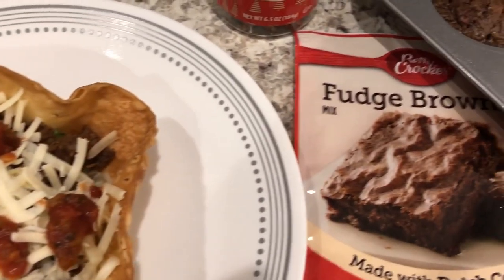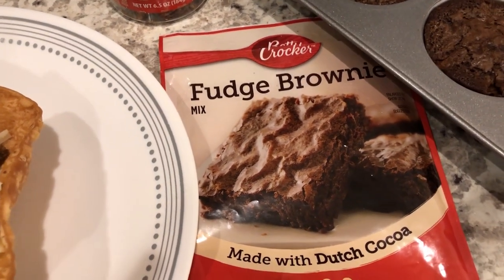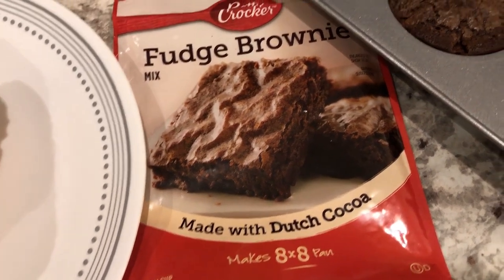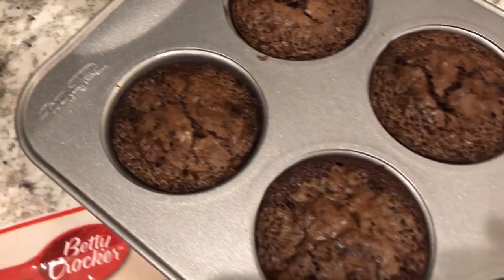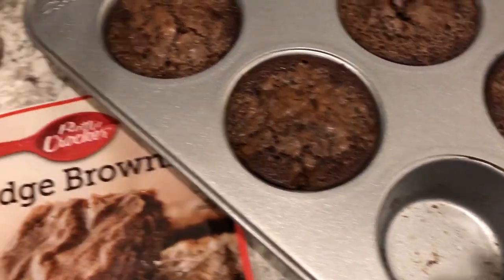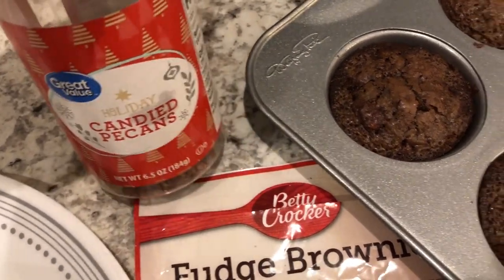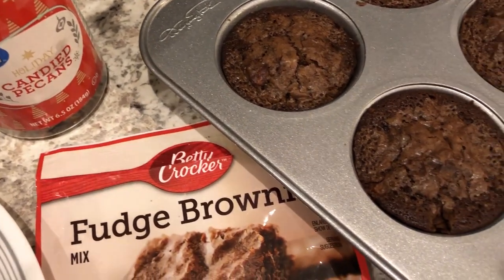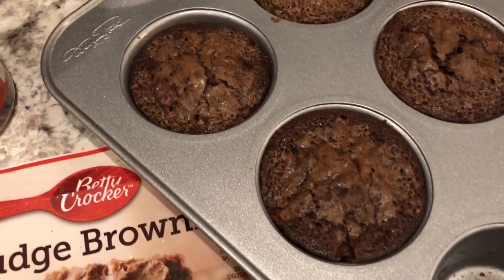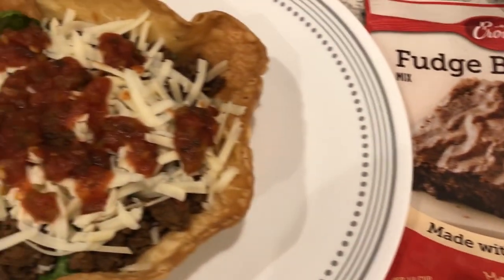I decided to make some fudge brownies. I had a small baking mix for an eight-by-eight pan, and I decided to make them in muffin tins because I prefer the corners of a brownie. From my stash I used some candy pecans — I chopped them up and put them on the bottom of the muffin tin — and I also added in some mini peanut butter cups.